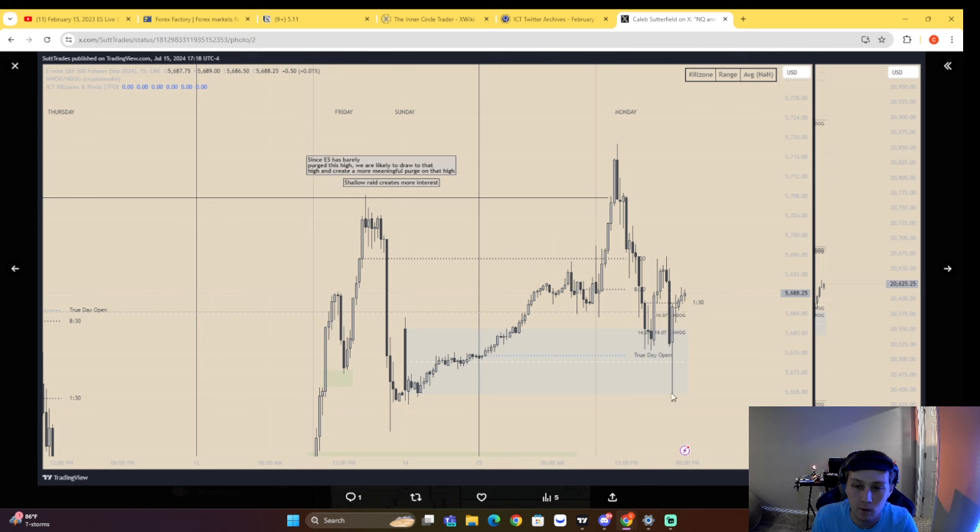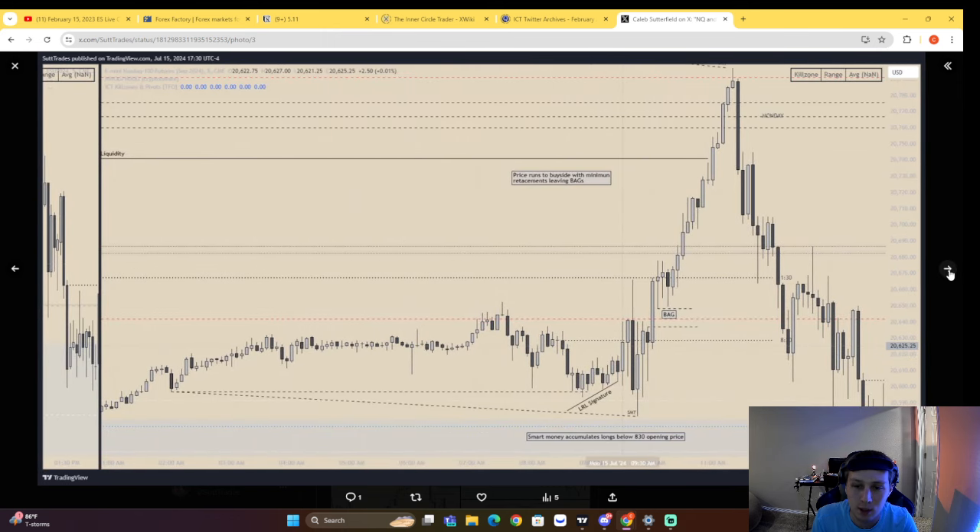Here's another annotation at market open. We have a low resistance liquidity signature right here — a Judas swing higher taking buy side, temporarily inducing long positions. We take buy side first, then come back down to sell side and create an SMT right above that new week opening gap. This white line here is a previous new week opening gap, and as you can see we respect that perfectly — it's still influential as seen on this chart.